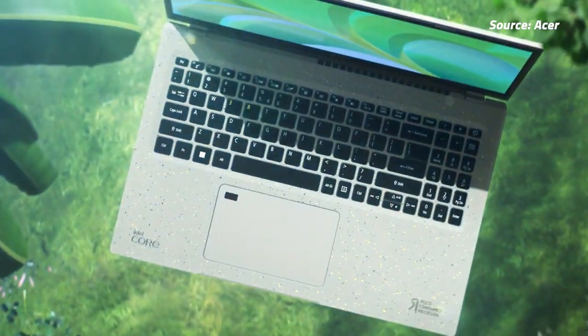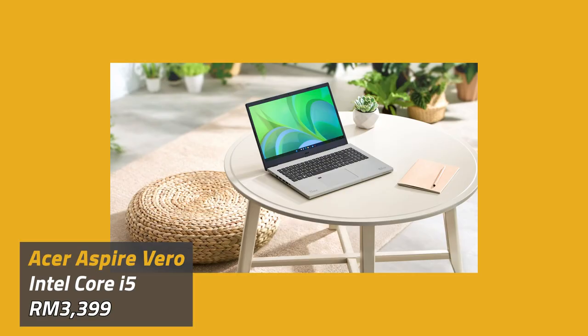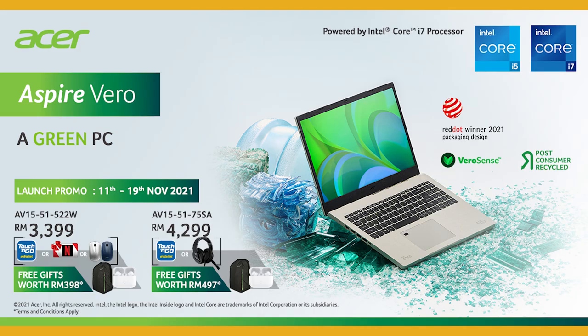The Aspire Vero also comes with Windows 11 out of the box. The Acer Aspire Vero starts at 3,399 ringgit for the Intel Core i5 model, while the higher spec Intel Core i7 model will retail for 4,299 ringgit. You can already pre-order the Acer Aspire Vero, but you might want to wait until 11.11, as from then till the 19th of November, purchasing the laptop will entitle you to free gifts such as a backpack, a wireless headset, Touch and Go e-wallet credit, and more.